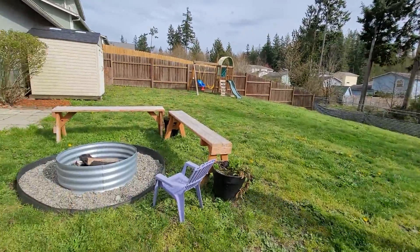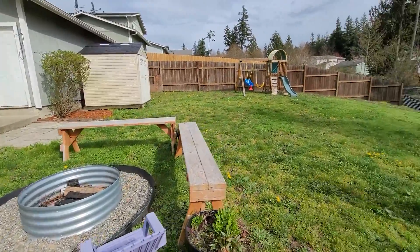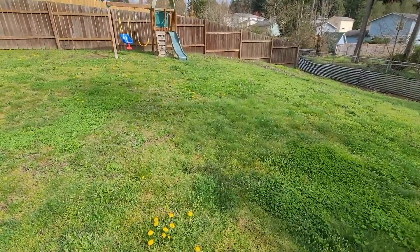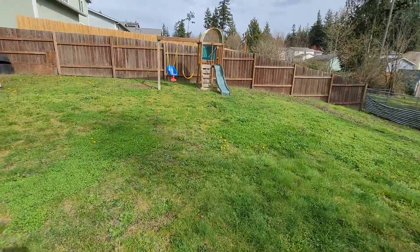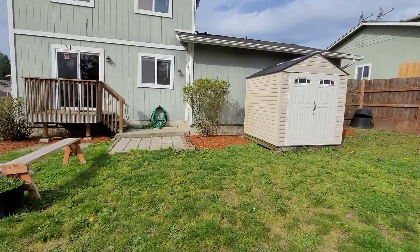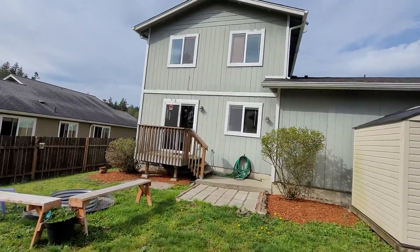It's a nice yard, on a little bit of a slope — very lumpy and bumpy. There's a nice shed in the back. The house is really ready for a coat of exterior paint, big time.